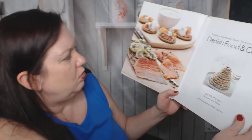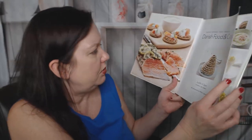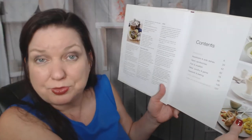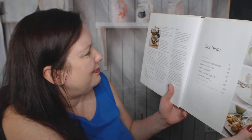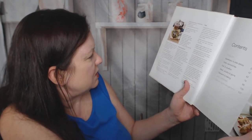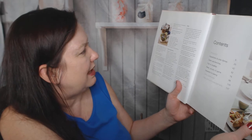Ooh, baking. I wonder what this is going to be. Looks like an older book - I can tell by the style of the photography, if I'm not wrong. It's Australian. I don't see a date on there.